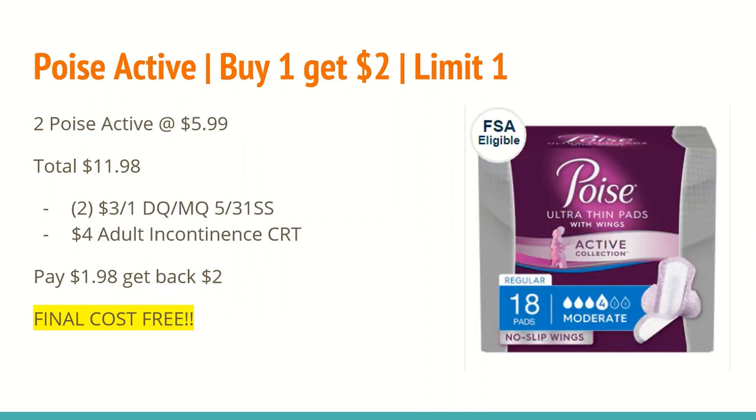The next deal is also a great donation item on the Poise Active — buy one and get a $2 ExtraCare Buck with a limit of one. You want to buy two of those Active pads or liners at $5.99, totaling $11.98. In the 5/31 SmartSource there's a $3 off any one Poise Active product manufacturer coupon, also available as a digital coupon. I also have a $4 off any adult incontinence CRT, bringing your total down to $1.98. You'll get back $2 for buying one, making the final cost completely free.